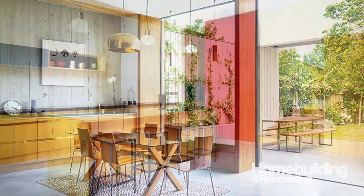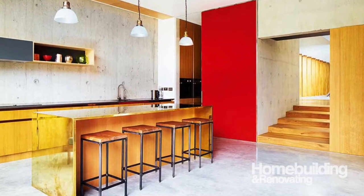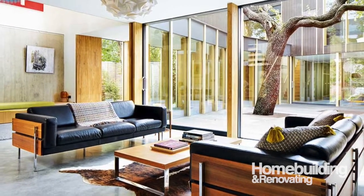Good use of materials is a key element of the more successful houses that we see. In this case, concrete and timber — but it really can be anything. We're looking for individual and creative design touches that aren't necessarily off the shelf and don't have to be in any way expensive.